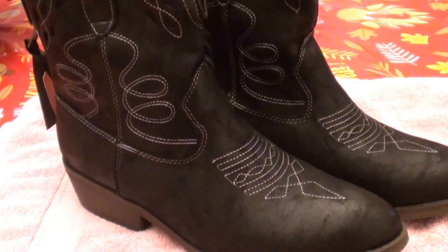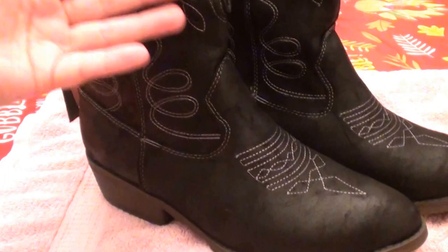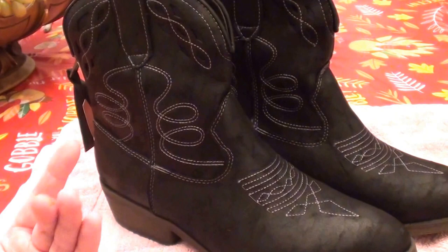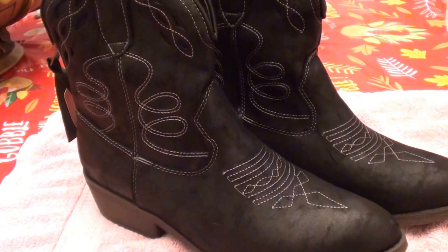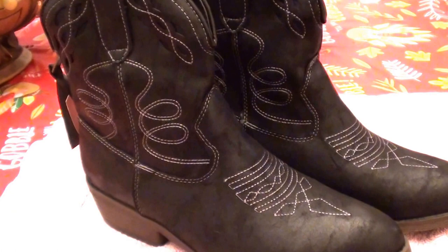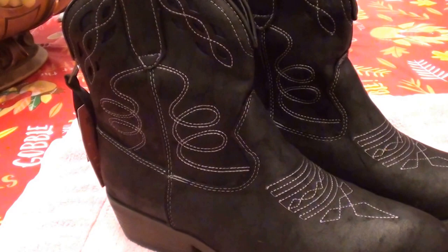I'm going to be rocking these out this fall, probably just wearing them with basic blue jeans and pulling my jeans down over them — that's just my style. I could also wear them with denim leggings, and I have so many pairs of denim leggings. We have fashion addictions too, you know — it's not all just makeup, hair products, and skincare. I think I'm going to rock these with some tight jeans or maybe some denim leggings.